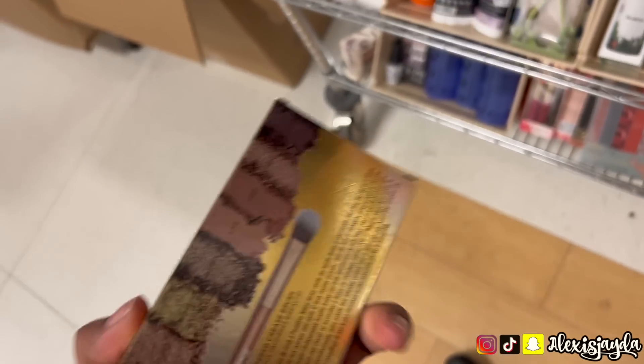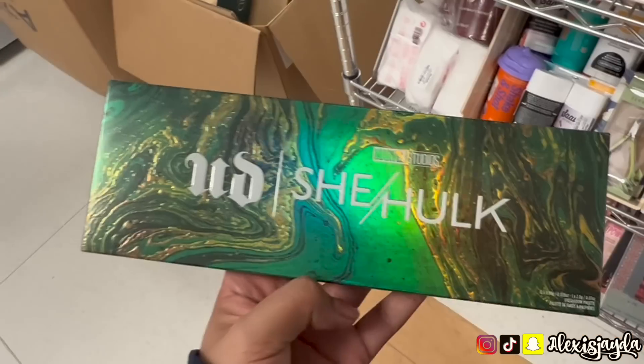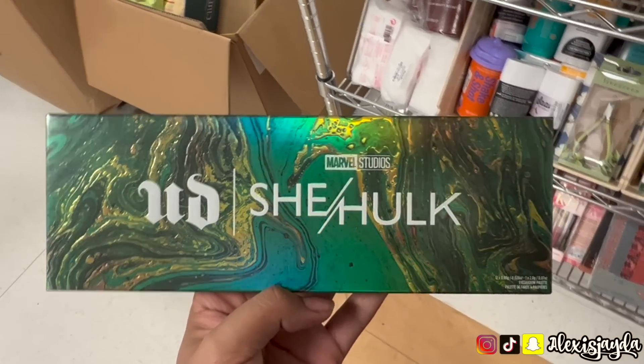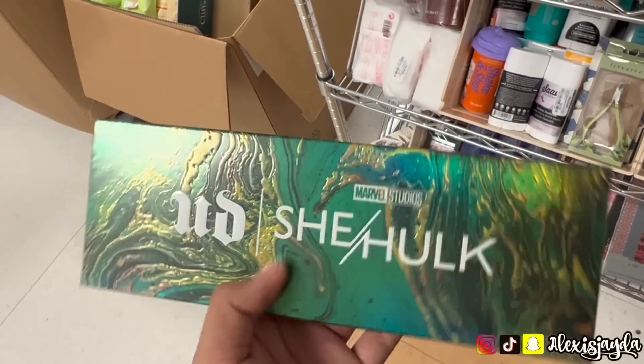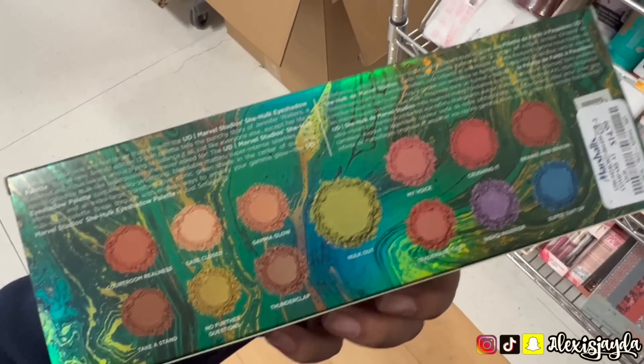Saw some more Naked Urban Decay — this Honey palette is absolutely my top favorite, if you guys see it pick it up. Saw the She Hulk palette; I didn't pick it up just because I didn't see that many good reviews, but it was $14.99 — I think that's a really good price. I was like, am I going to use it? No.